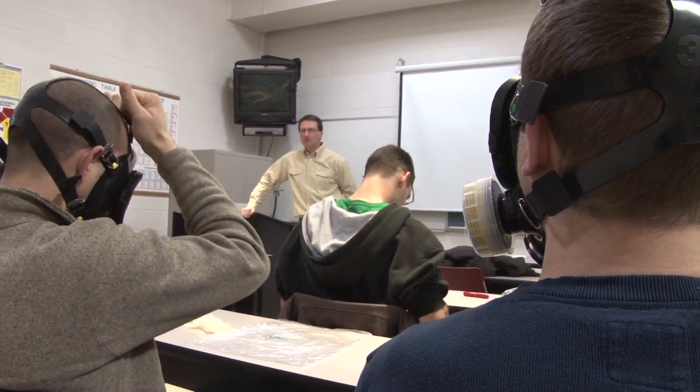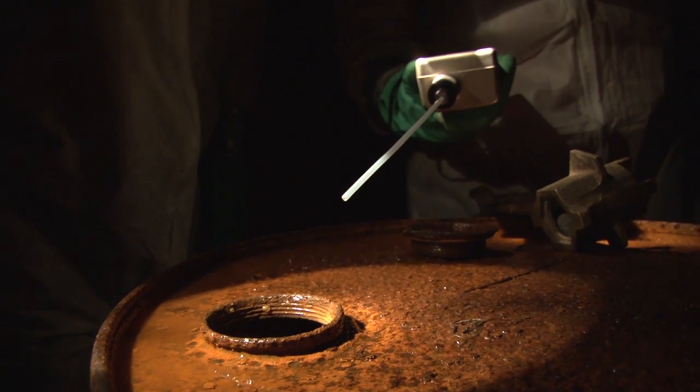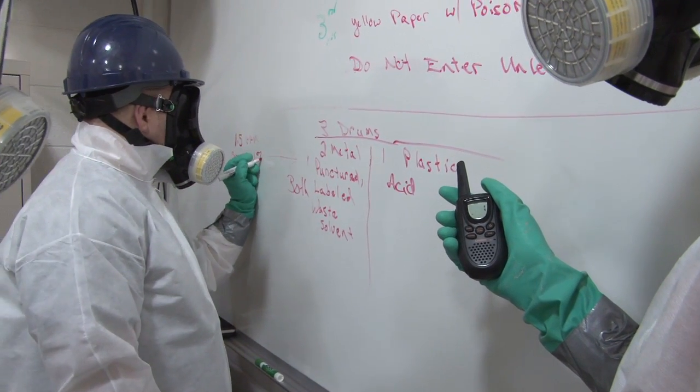This is an OSHA class that's required by anyone that might work at a contaminated site. For example, the workers involved with the spill down in the Gulf last summer dealing with the crude oil — those workers doing the cleanup had to be certified and complete this particular course.